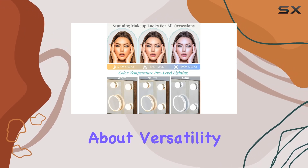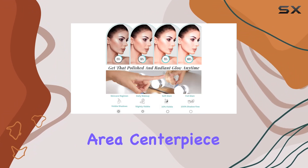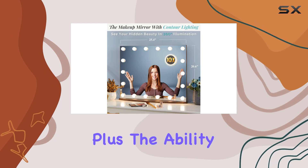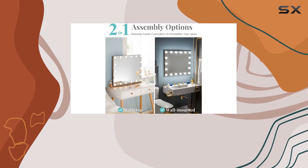Now let's talk about versatility. With both wall mount and tabletop options, you can create a stunning vanity area centerpiece and customize the mirror height to your liking. Plus, the ability to move the mirror anywhere you want gives you the flexibility to change up your space whenever inspiration strikes.